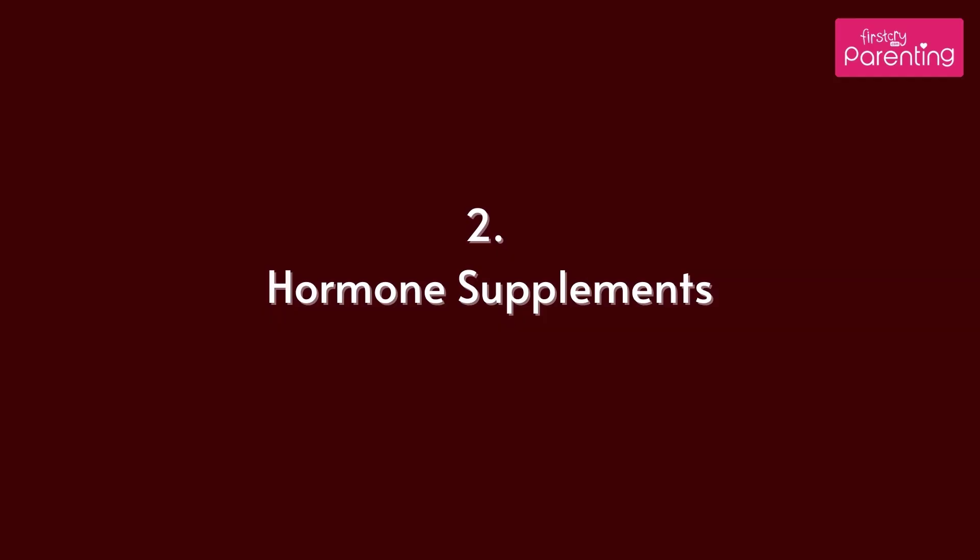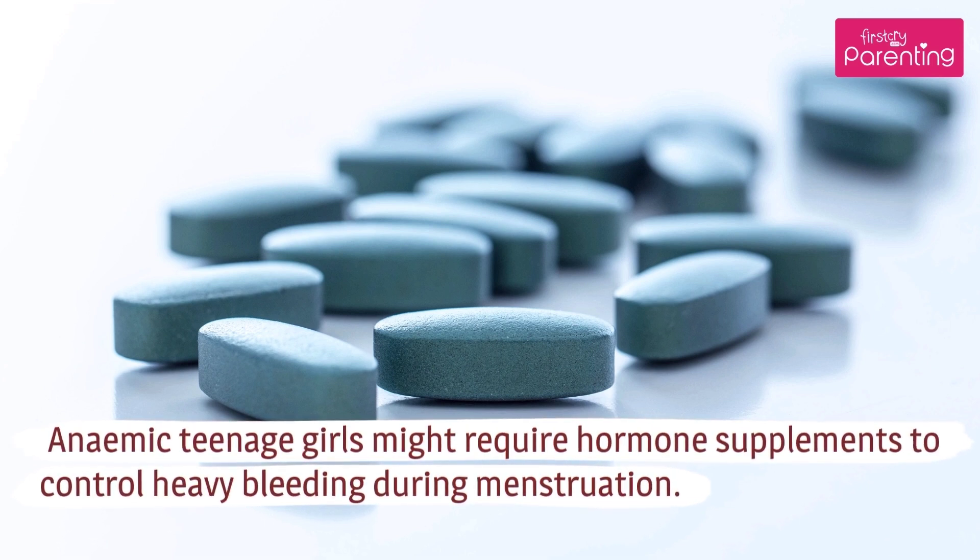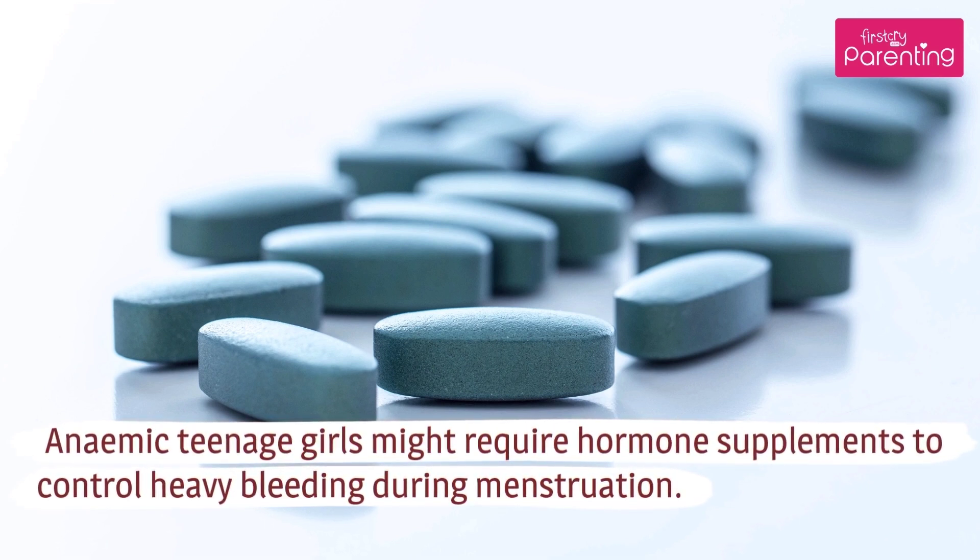Hormone Supplements: Anemic teenage girls might require hormone supplements to control heavy bleeding during menstruation.